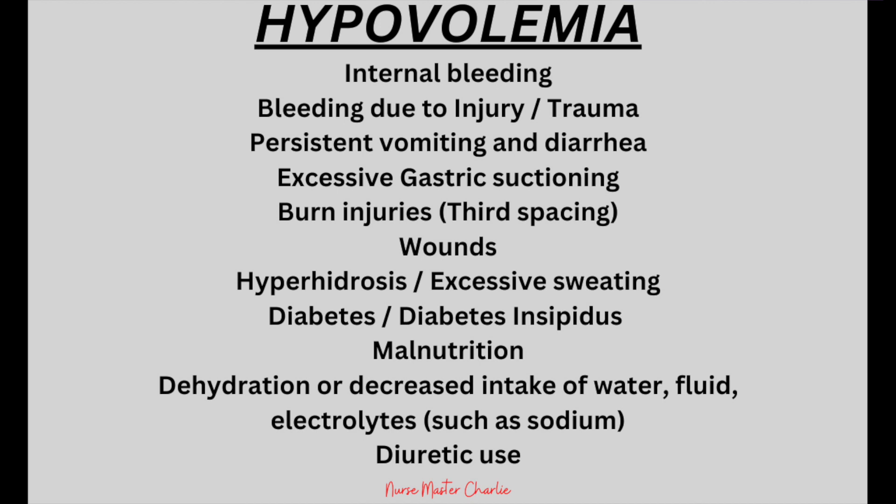Hypovolemia can affect anyone, but especially those with conditions causing fluid or blood loss, including internal bleeding, bleeding due to injury or trauma, persistent vomiting and diarrhea, excessive gastric suctioning, burn injuries related to third spacing, wounds, hyperhidrosis or excessive sweating, diabetes or diabetes insipidus, malnutrition, dehydration or decreased water intake, and diuretic use.